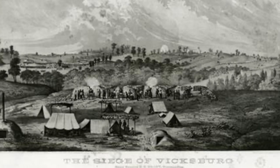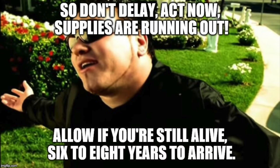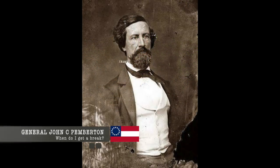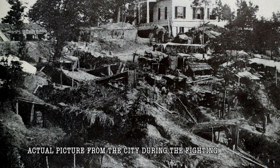The Union forces began siege trenches and advanced breaching batteries. Over time, the Confederate ammunition supply dwindled, forcing Confederate General Pemberton to reduce his use of artillery. This allowed the Union artillery to become the dominant force.